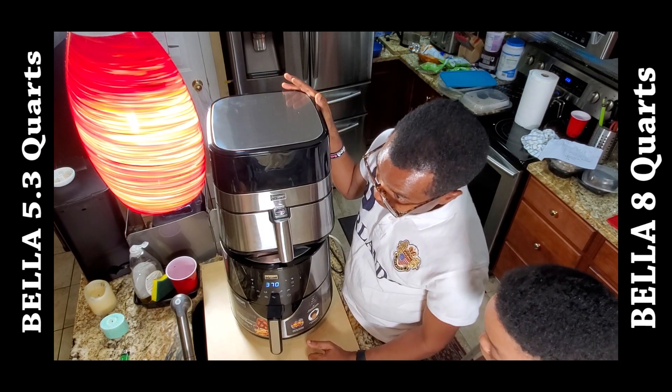The top one is 5.3 quarts. To open it, you just pull it out like this, and it comes apart in two pieces. This inner basket is where you put the food — it has holes so that when you cook something like chicken or burgers, the fat drips into the base tray below. Both pieces are dishwasher safe, or you can wash them with soap. They're very easy to clean.